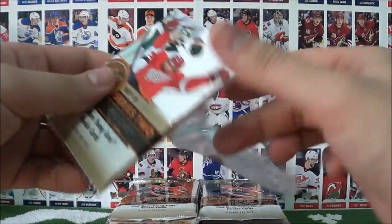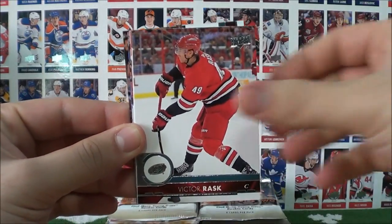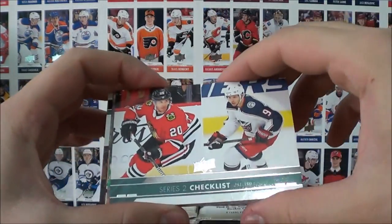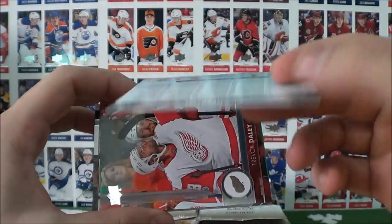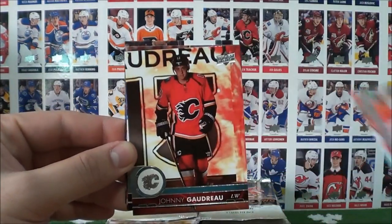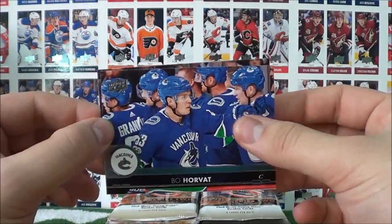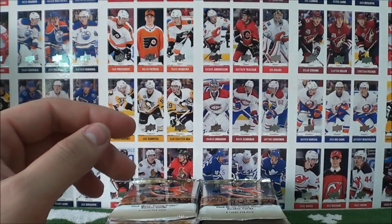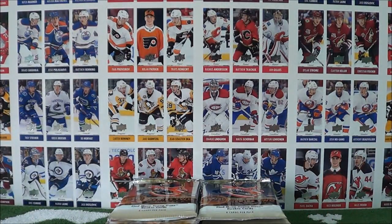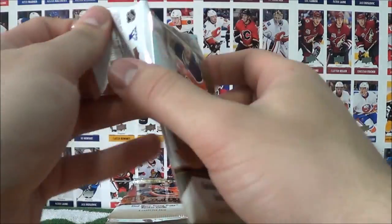And our last pack from the bottom right hand corner. Larkin, Rask, the checklist — I believe that's Saad — and Panarin. Daly, Gaudreau, McDavid — that's a nice base card — Horvat, and Yager. Okay, so 25% done. Let's go to the bottom left corner of our hobby box now.